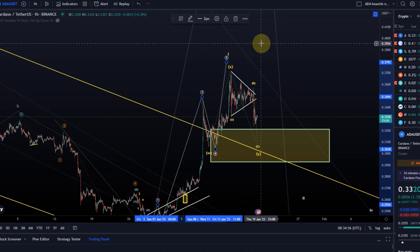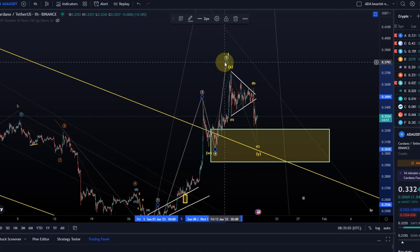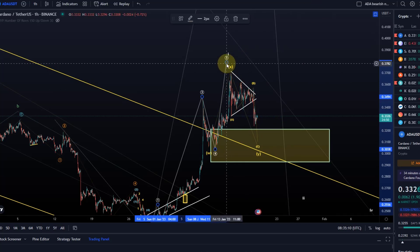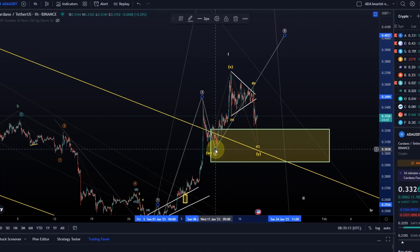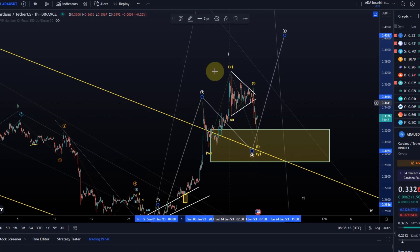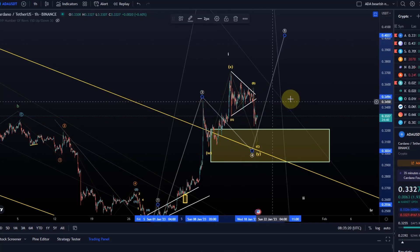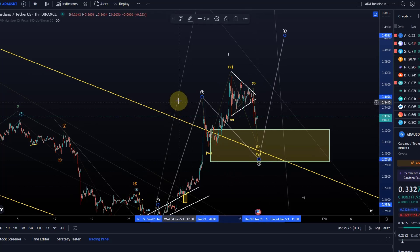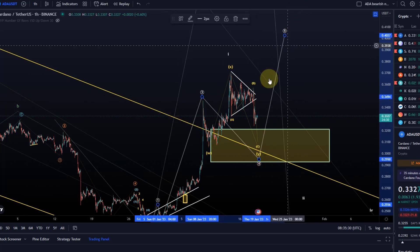I believe other coins, including Bitcoin and Ethereum, but many others, are currently still putting in their wave 4. Now it will be very interesting because there are some coins like MANA where I think it's already in a wave 2, but they could just do a larger ABC. Not all coins need to move together exactly, so I don't need to necessarily align it all together. But with Bitcoin and Ethereum, I think they're also putting their wave 4s in currently — they are doing it at the moment. I don't think they're finished yet, and then there should be another wave 5 to the upside.